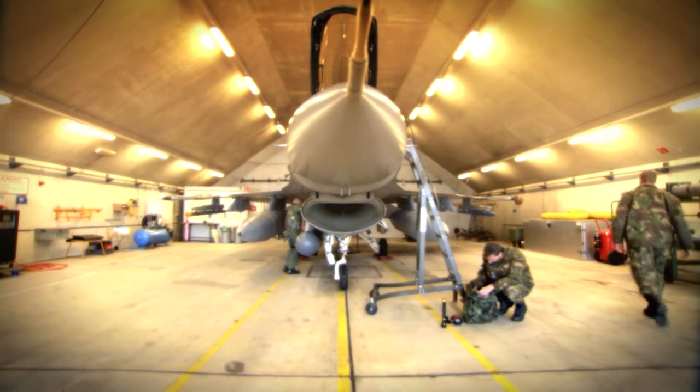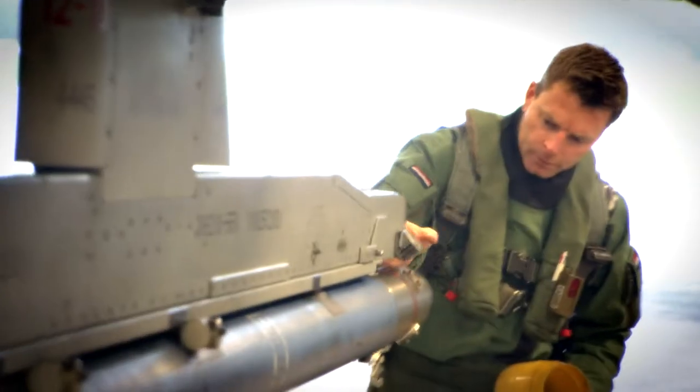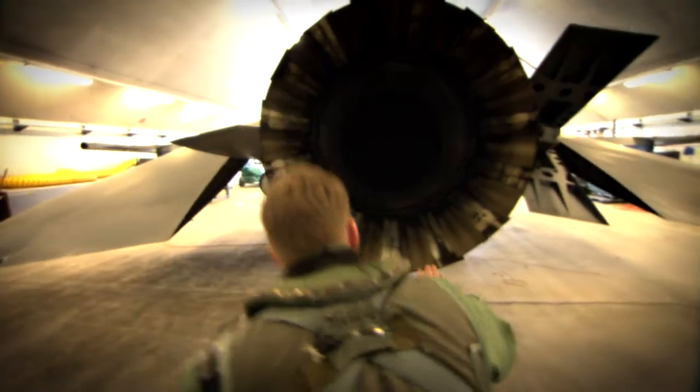Accuracy. Teamwork. Discipline. Just a few of the words that come to mind when you observe the men and women working at the Air Force base of Leeuwarden in the Netherlands.